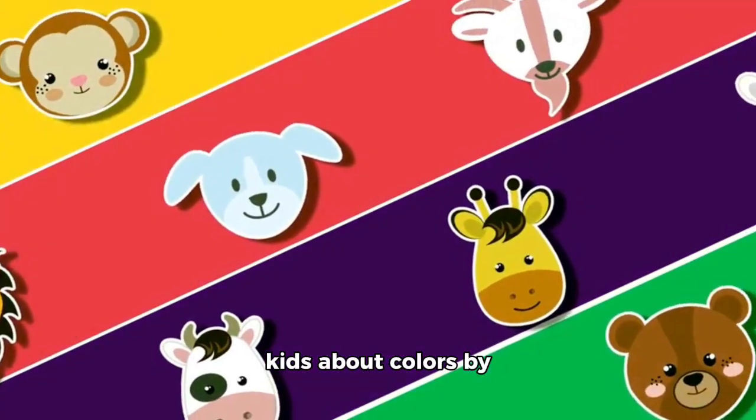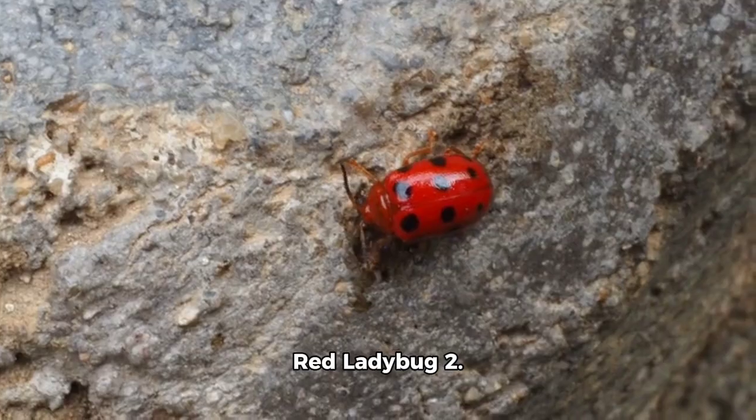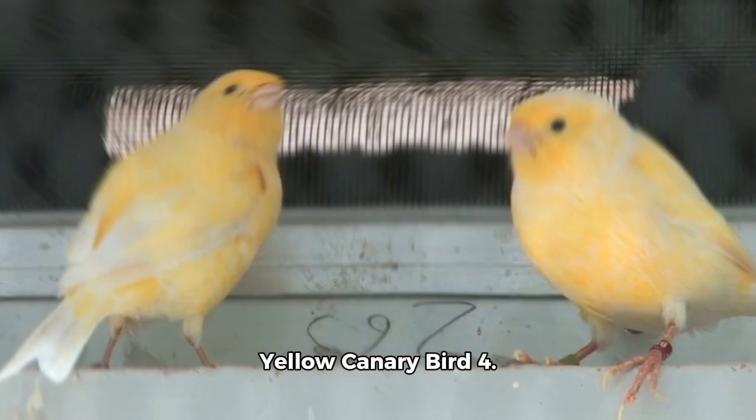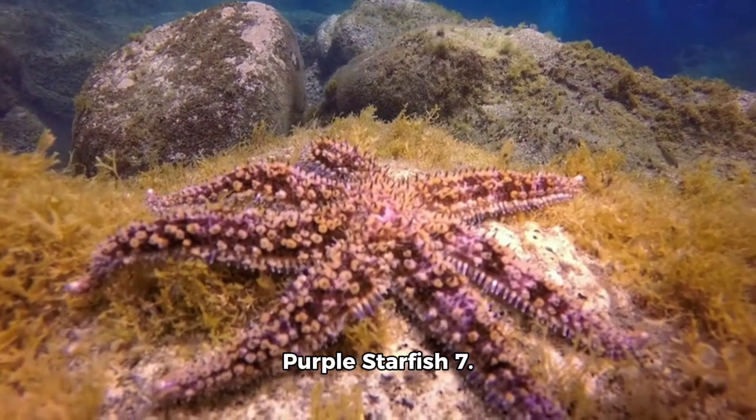Here's a fun way to teach kids about colors by matching them with animals. 1. Red Ladybug. 2. Blue Blue Whale. 3. Yellow Canary Bird. 4. Green Frog. 5. Orange Tiger. 6. Purple Starfish.